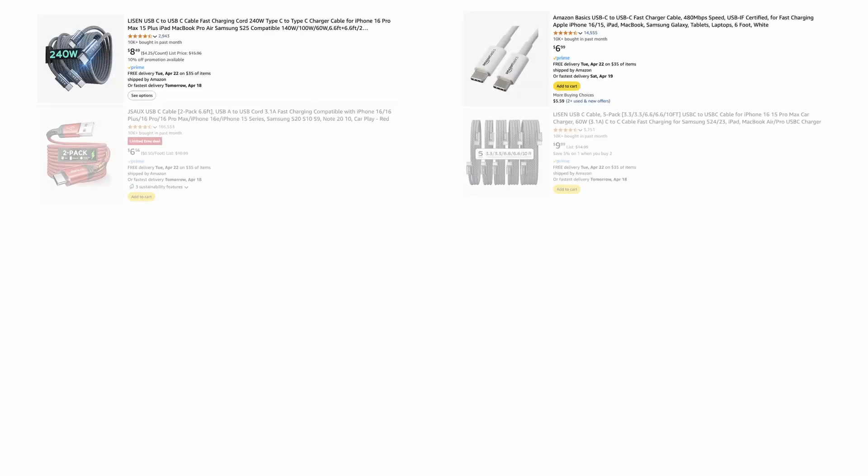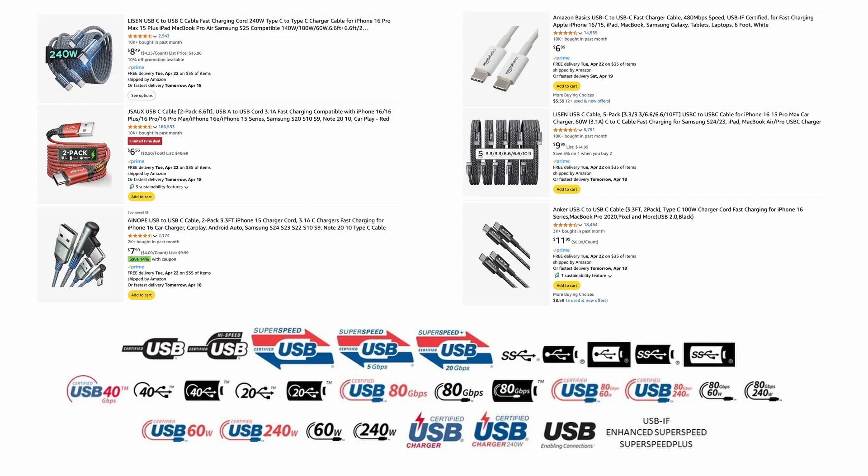The USB-C cable market is a mess. It's confusing, full of brands you've never heard of, with specs that most people don't understand. I'm here to help demystify the landscape a bit to help you find a cable to meet your needs.